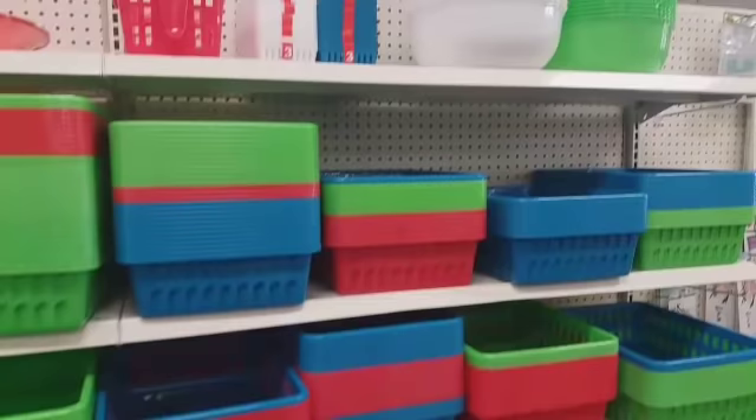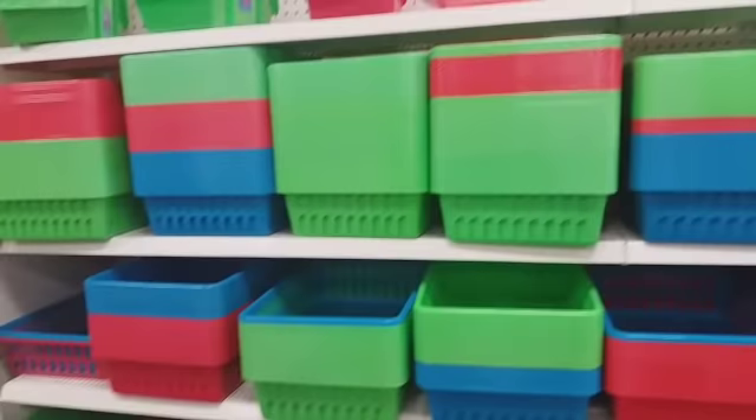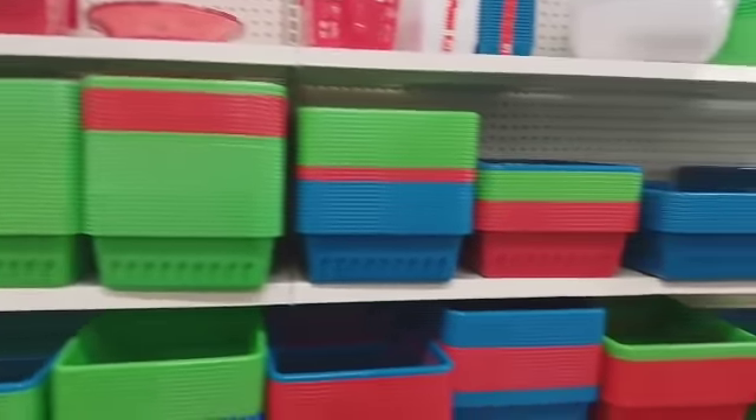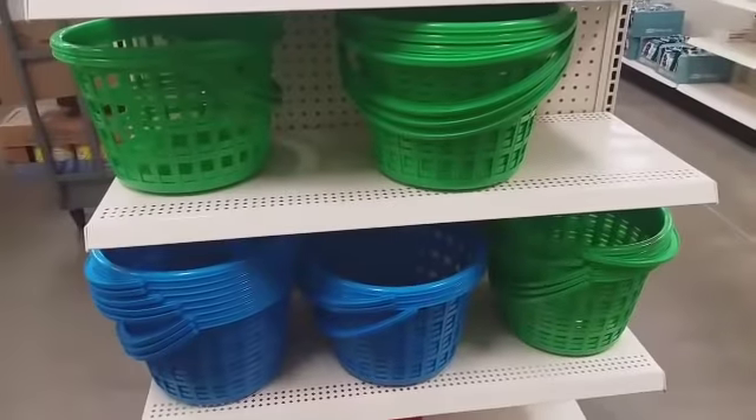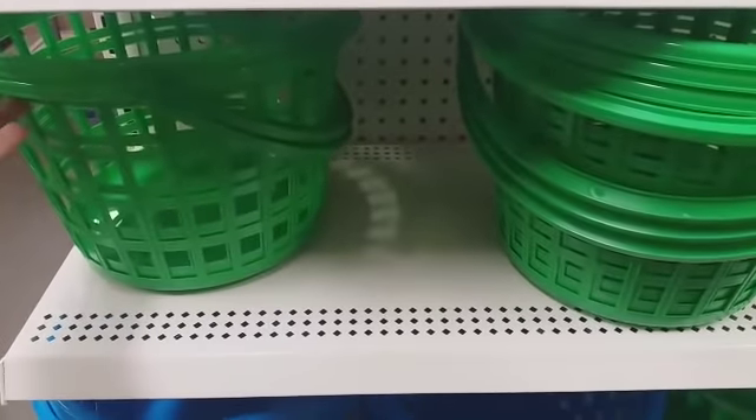I see they're stocked up on their green, red, and blue storage baskets — a lot of storage baskets over here. Then they have those right there, those are cute.